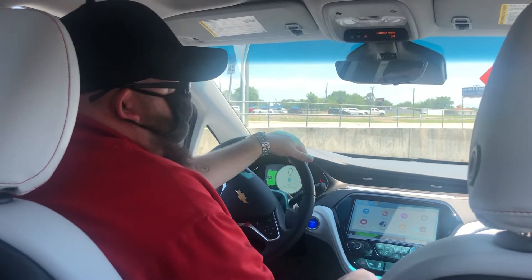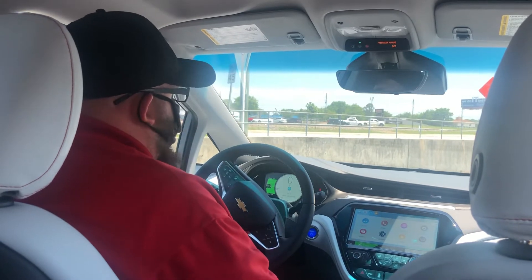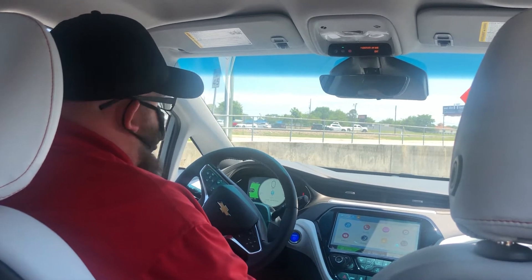Hey guys, it's Brendan at Milton Rubin Chevrolet. Welcome back to another episode of Tech Tuesday. Today we're in a 2021 Chevy Bolt, and we're actually going to talk about our regenerative braking system.